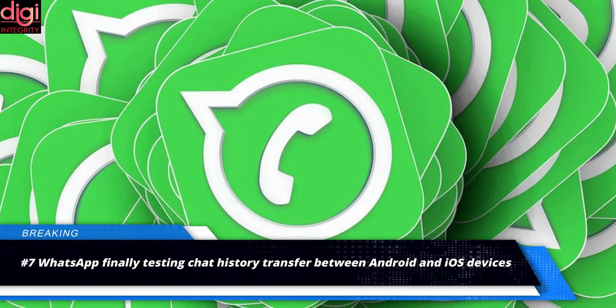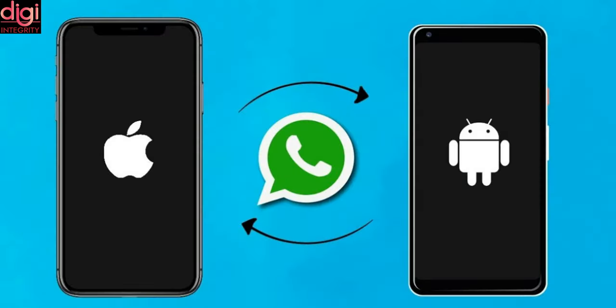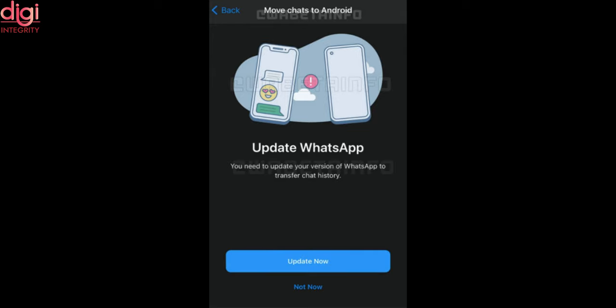WhatsApp has finally been testing chat history transfer between Android and iOS devices. We will soon be able to transfer WhatsApp chat data from Android to iOS and vice versa. Transferring chats between both platforms is not officially possible as of now, and the feature is currently in the testing phase.